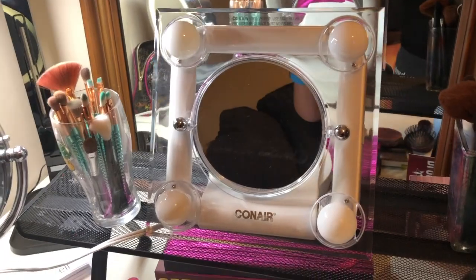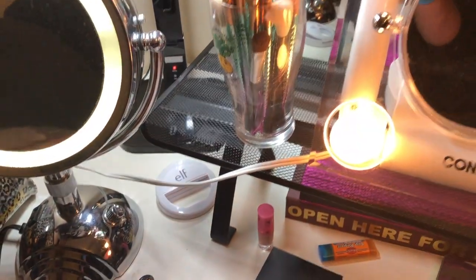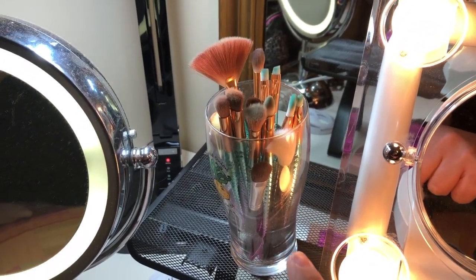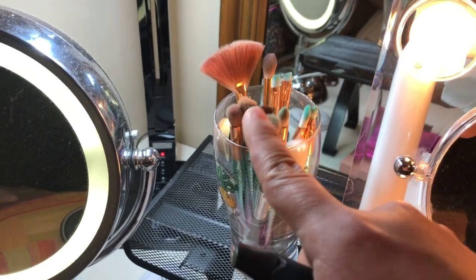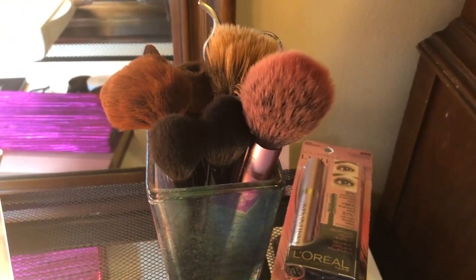Right here on either side of my makeup lamp, we have my eyeshadow brushes — everything I use for my eyeshadow. This one I use for blush sometimes, though not very often. And here are all the brushes I use for my face.